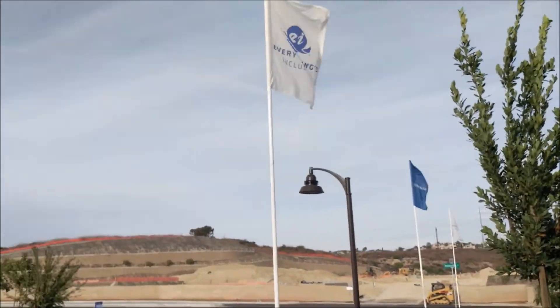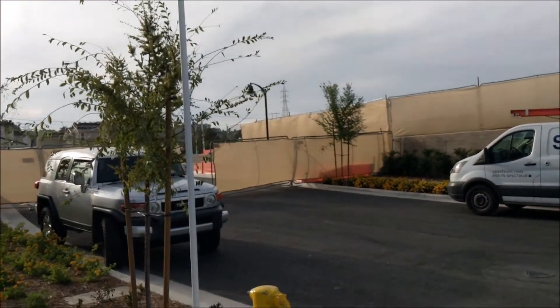Two airplanes flying off — this is fairly close to the Palomar Airport, so just something to be aware of.